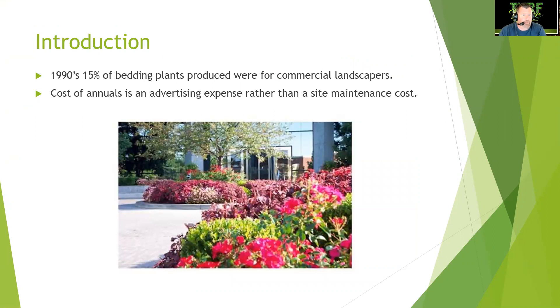In the 1990s, 15% of all bedding plants were produced for commercial landscapers — a number that has likely increased. The cost of annuals is an advertising expense rather than a site maintenance cost. People want to shop where things look pretty; eyes are naturally drawn to color beds with reds, pinks, and purples. Studies have shown people will pull into a shopping center based on seasonal color.